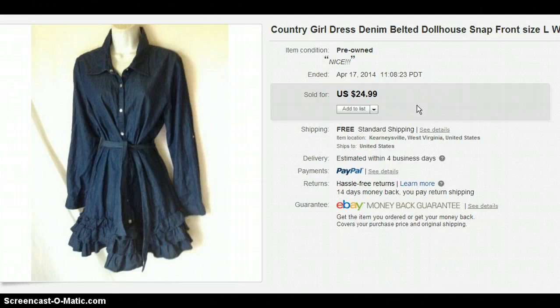This is just a little denim dress from Dollhouse. I paid $4 for it — it was actually in with the shirts because it is like a mini dress. I wanted to show this to you because any item where you can put the phrase "country girl" in the title, people will buy it. They like that.